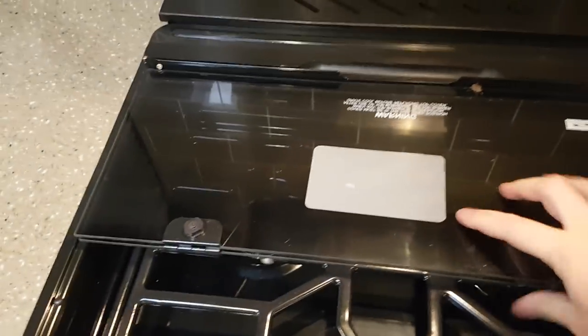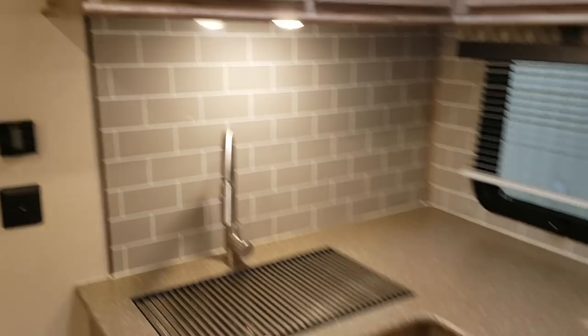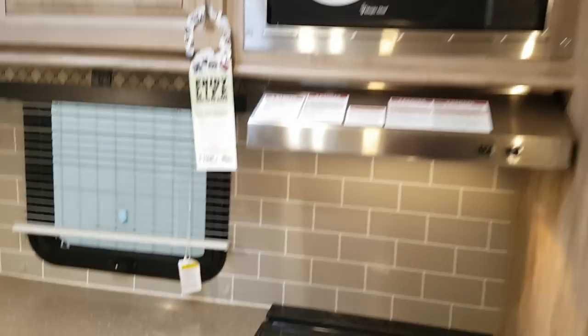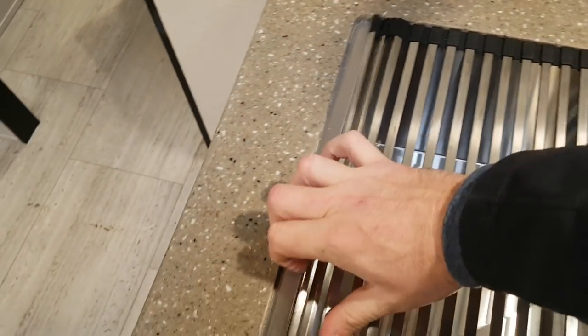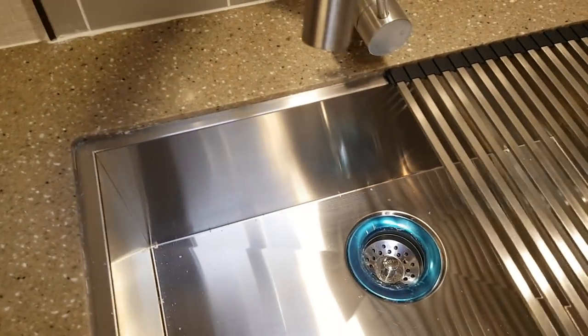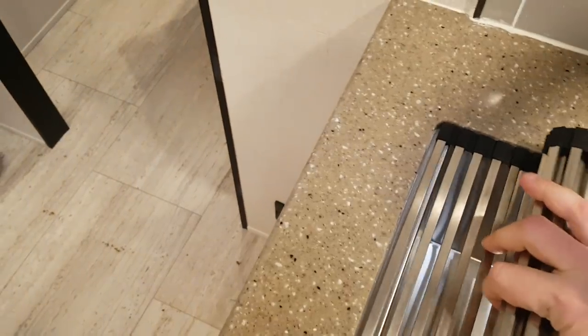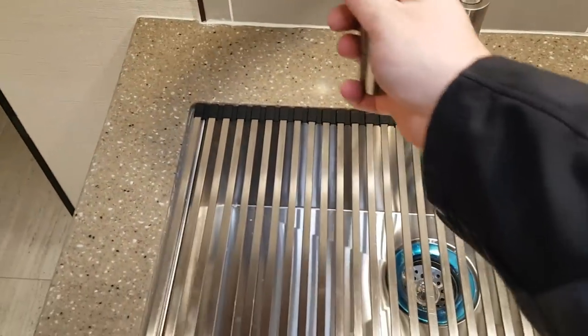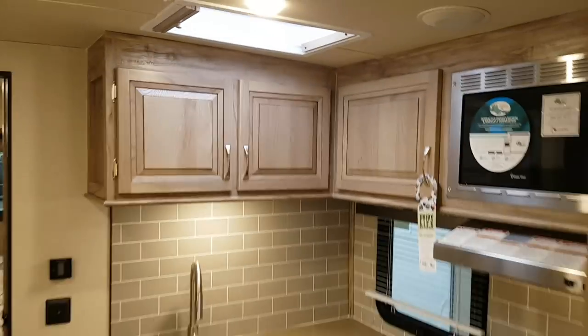It's got a three-burner stove top with a flush-mount glass cover that gives you extra counter space when you're not using the stove, and folds up to give you access to the three burners. There's a knife holder behind, a nice backsplash along the kitchen wall, an oven below the stove top, and a built-in stainless steel microwave above. The kitchen has solid surface countertops — like a stone surface as opposed to laminate — and a nice big stainless steel sink with new folding sink covers that fold right up, so you can do dishes and let them drip dry on top of the cover.